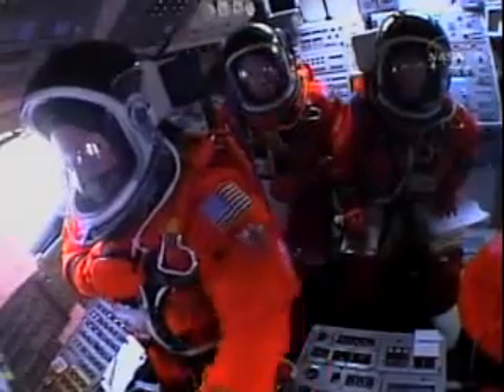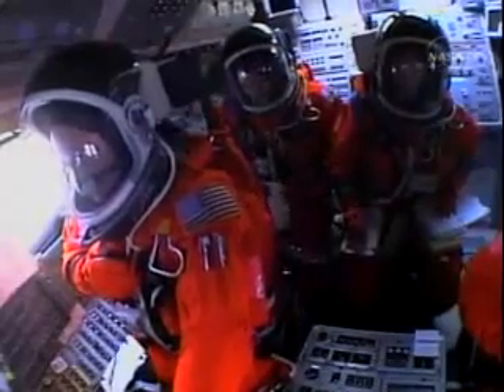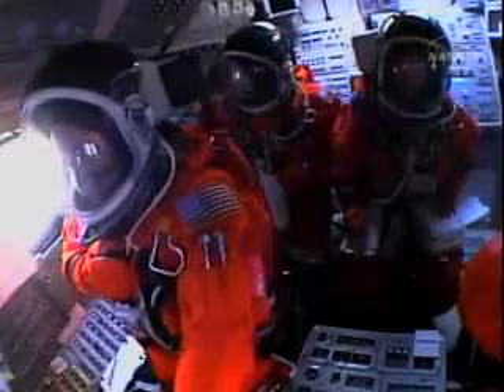Discovery's three liquid fuel main engines now throttle back to 67% of rated performance, reducing the stress on the shuttle as it breaks through the sound barrier. Discovery already 3.5 miles in altitude, 1.5 miles downrange, traveling almost 750 miles an hour.